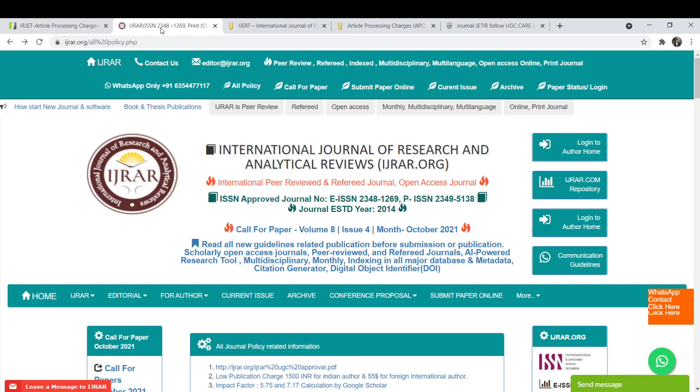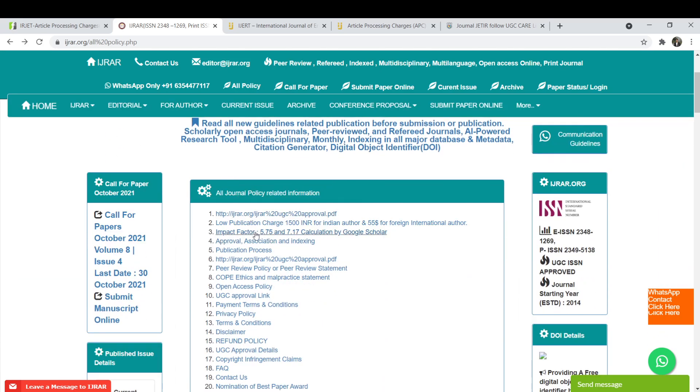Our second journal is IJRAR, the International Journal of Research and Analytical Reviews. This is a very good international peer reviewed and referred journal. It has an impact factor of 5.75 and 7.17 as calculated by Google Scholar. Also, this is a UGC approved journal, which is very good, and the fees are very low compared to other journals — Rs.1500 for this kind of UGC approved journal.